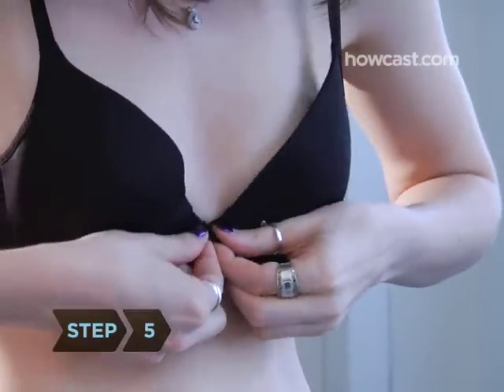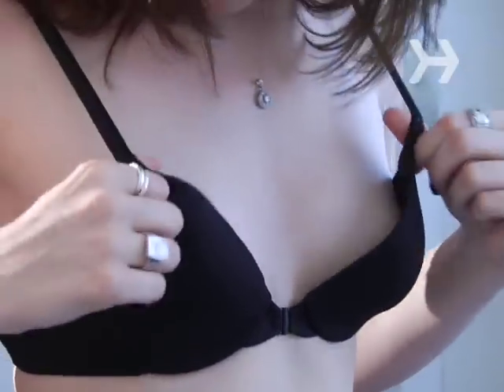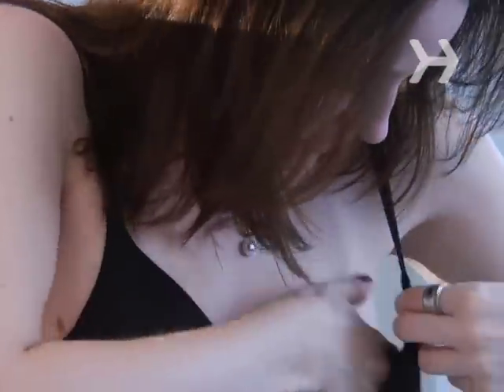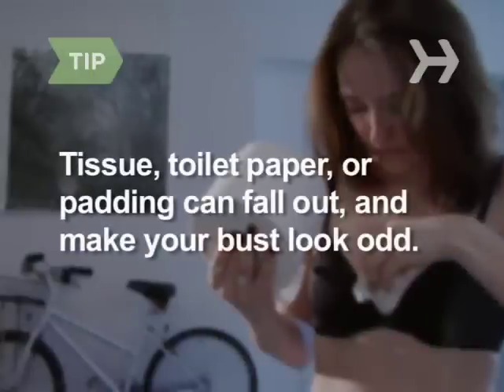Step 5. Be sure the bra fits. The bottom of your bra should be right underneath your breasts — just hiking them up a bit inside your bra can make them look bigger. Don't stuff. Not only can tissue, toilet paper, or padding fall out, it will also make your bust look bumpy, misshapen, and just plain odd.